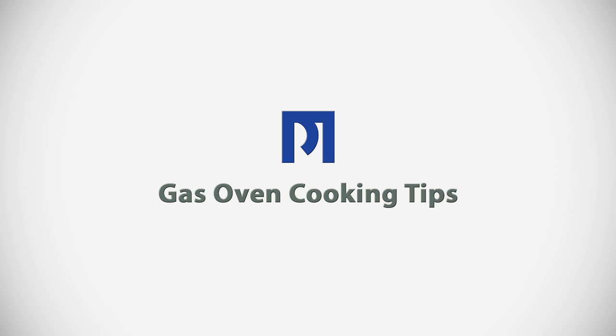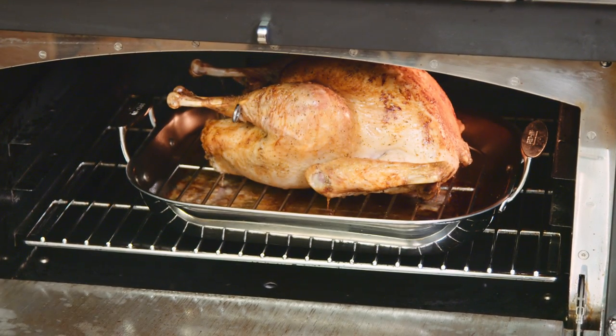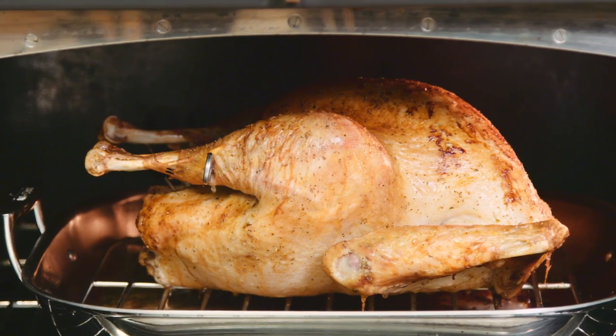For best results when roasting large cuts of meat in the gas oven, it's recommended to place the meat on a rack in a shallow pan. In convection, the heat circulates around the food cooking it from the edge to the core. The higher the sides of the pan, the harder it is for the heat to penetrate and get to the meat.